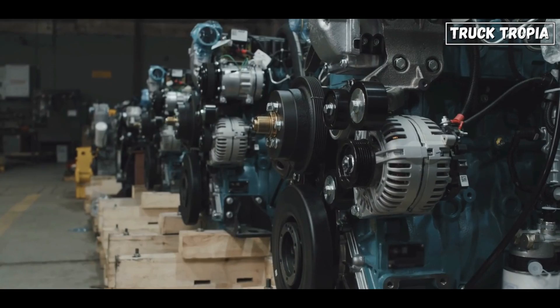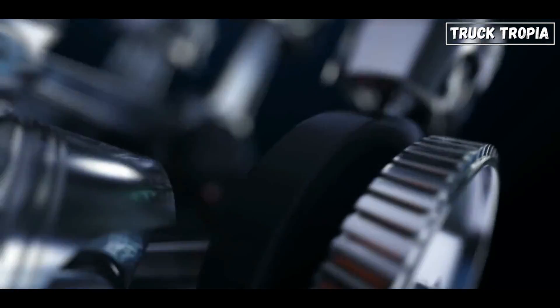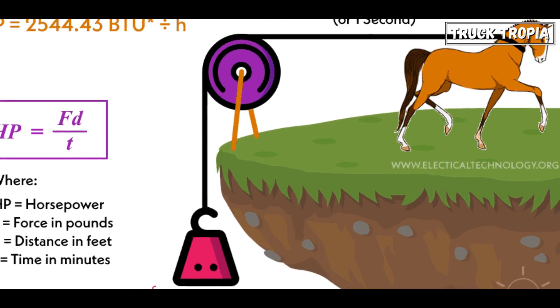Watt initially defined one horsepower as the ability to do 550 foot-pounds of work per second. This means that an engine with a power output of one horsepower could lift a 550-pound weight one foot in one second.